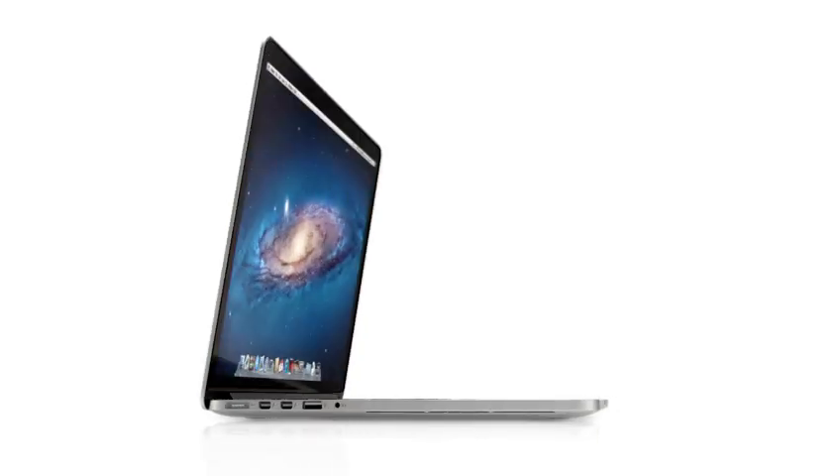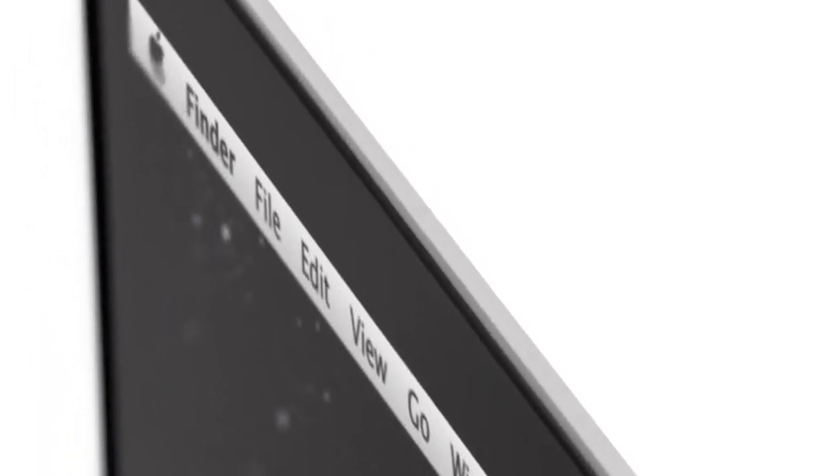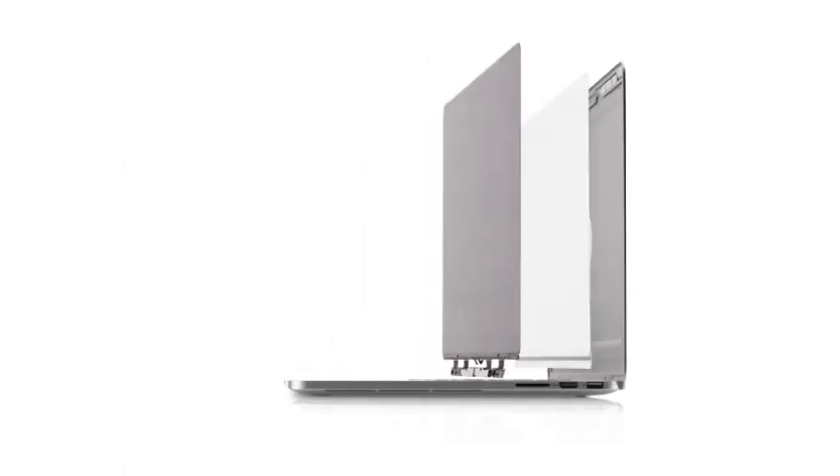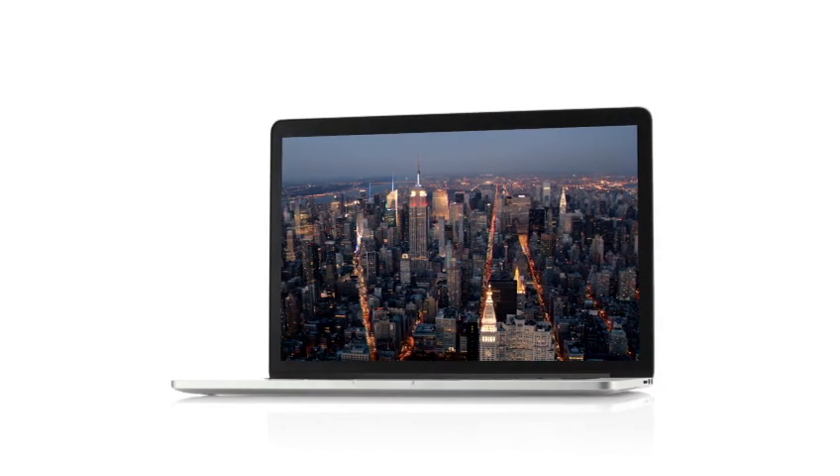The new MacBook Pro would seem to be a complete contradiction. It's built for extreme levels of performance, but at the same time it's remarkably portable. To create it, we rigorously questioned the ways in which we've designed and built our portable products in the past. One of the most significant challenges was completely changing our approach to the design of the display. By building the layers of the display into the unibody, we actually eliminated the need for a separate cover glass. And without the additional layers, without the distractions, you're just completely immersed in your content.